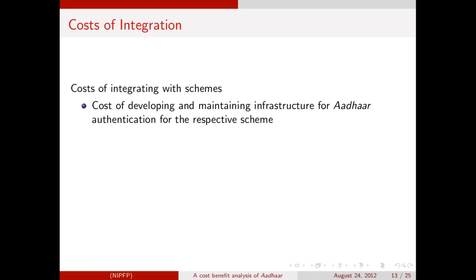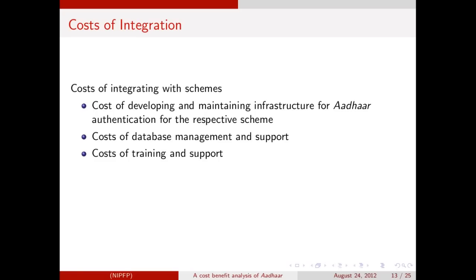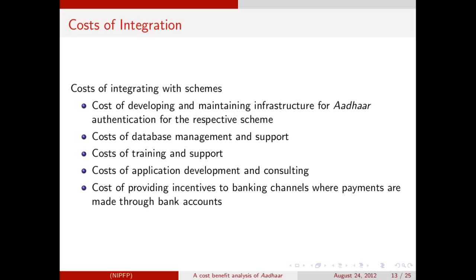The other costs are those of integrating Aadhaar with the government schemes and programs, which we estimate. For example, for the public distribution system to be integrated with Aadhaar, POS terminals have to be set up in fair price shops. Then there is the cost of training and supporting staff in the use of biometric terminals, connectivity costs, cost of integrating the Aadhaar database with the PDS database, and so on. For schemes that involve payments through bank accounts, such as the MNREGS, there are costs of incentivizing the banking channel. We include all these costs in the analysis.